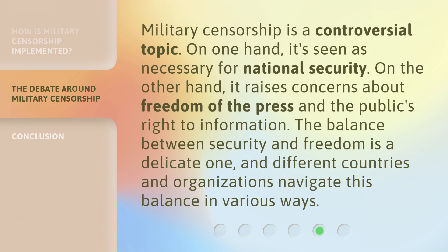Military censorship is a controversial topic. On one hand, it's seen as necessary for national security. On the other hand, it raises concerns about freedom of the press and the public's right to information. The balance between security and freedom is a delicate one, and different countries and organizations navigate this balance in various ways.